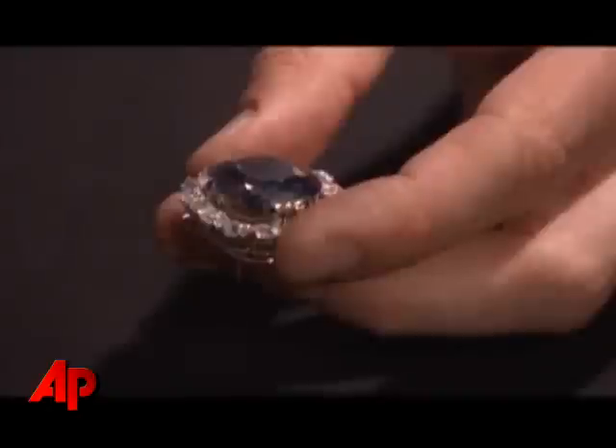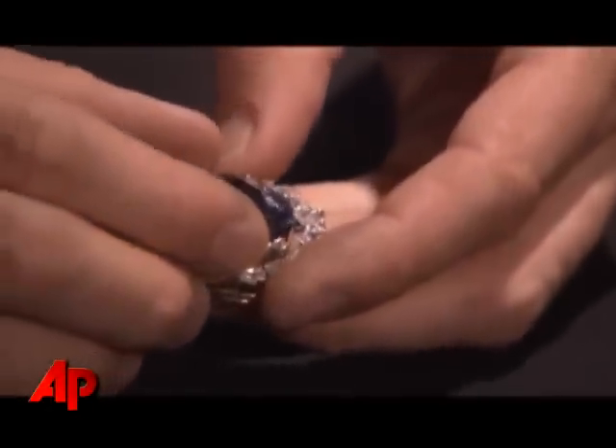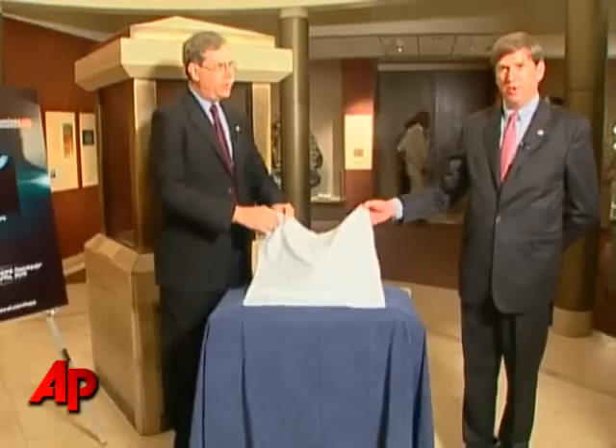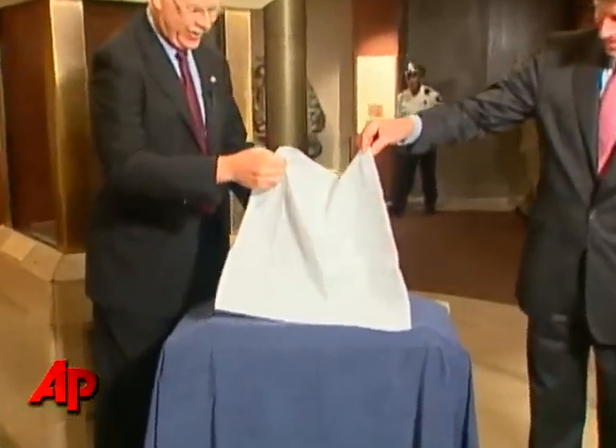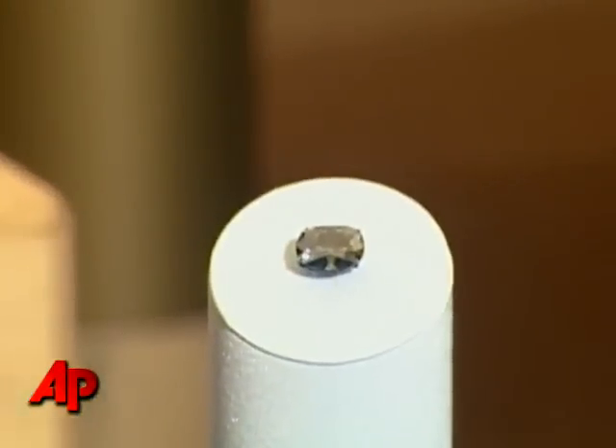It's the largest blue diamond ever found. In the entire history of diamond mining, there's never been another diamond found that is the size, the color, the quality of this diamond. The Hope Diamond naked. There we go — so there it is. The Hope Diamond, out of its setting.